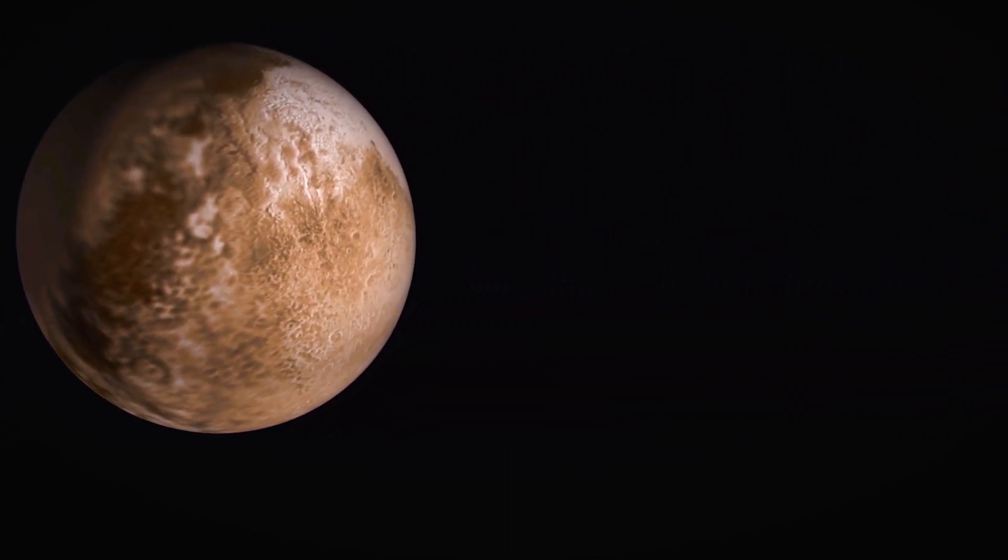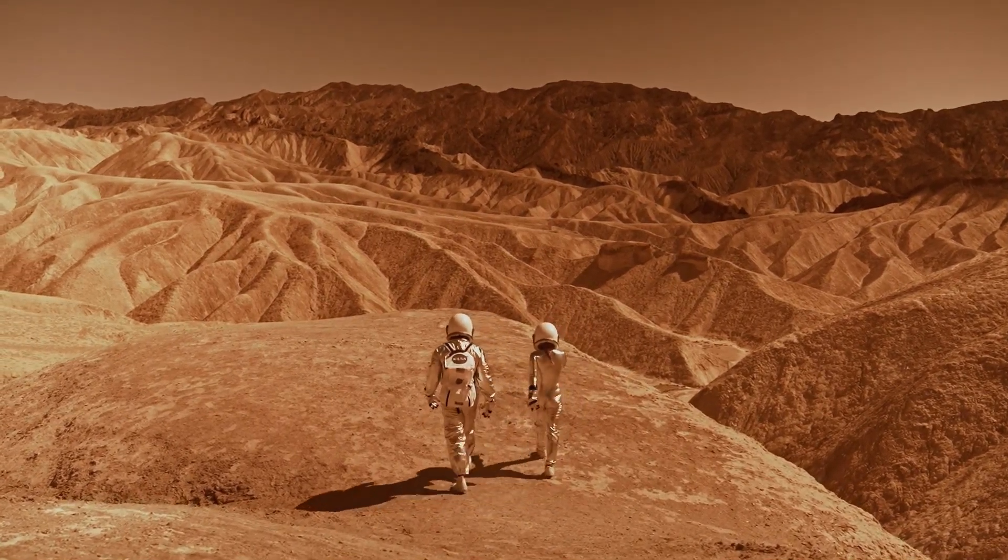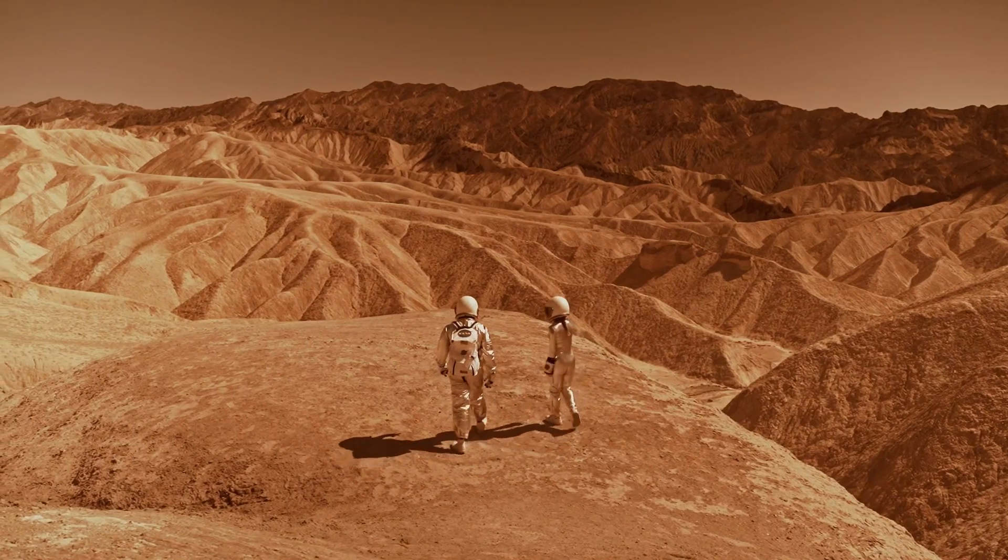The study finds that the vast subsurface fracture networks would have provided conditions that were potentially more habitable than those on the surface.